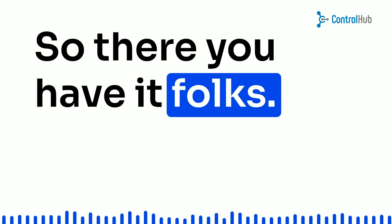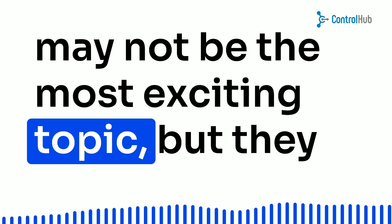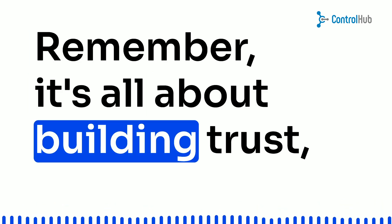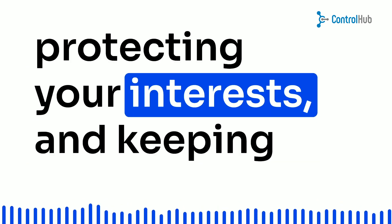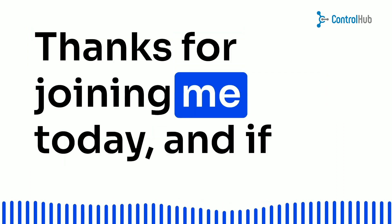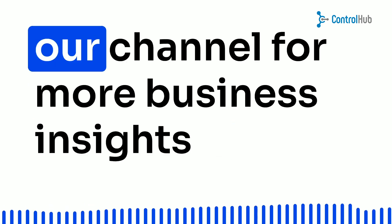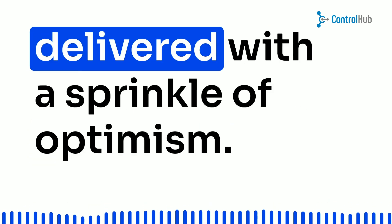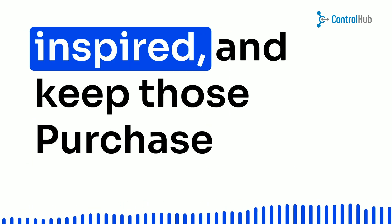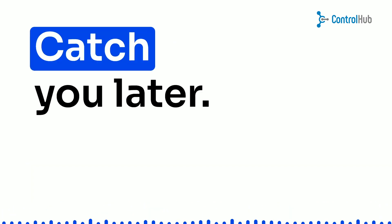So there you have it, folks. Purchase order terms and conditions may not be the most exciting topic, but they are vital for any business transaction. Remember, it's all about building trust, protecting your interests, and keeping that business train chugging along. Thanks for joining me today, and if you found this video helpful, don't forget to hit that like button and subscribe to our channel for more business insights delivered with a sprinkle of optimism. Until next time, stay positive, stay inspired, and keep those purchase order terms and conditions rocking. Catch you later.